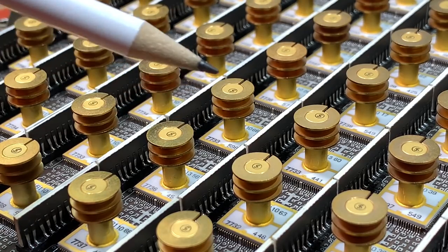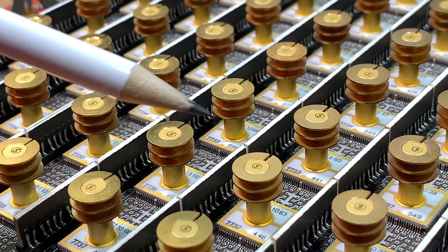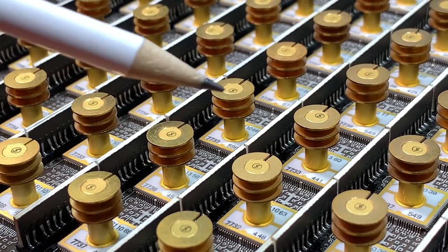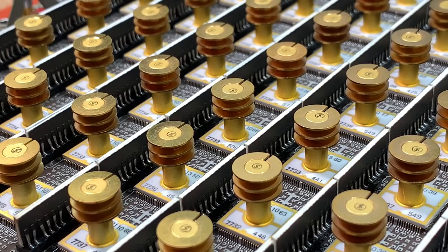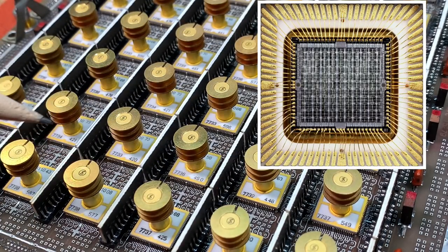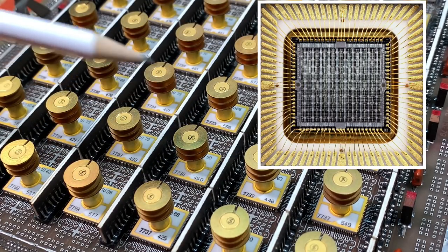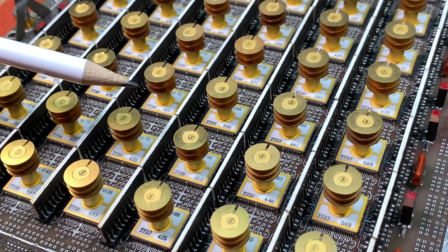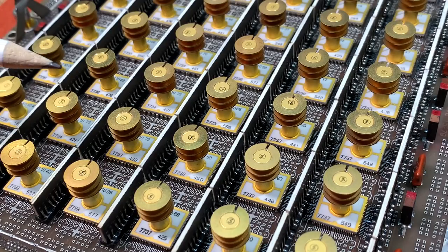Obviously the whole board is air-cooled, and with this round heatsink on each chip the whole thing looks really futuristic. Unfortunately, I could not find any information on the web about the functionality or technology of those logic chips. So if you know anything about that or you have nice links where I can read something, please leave me a comment below.